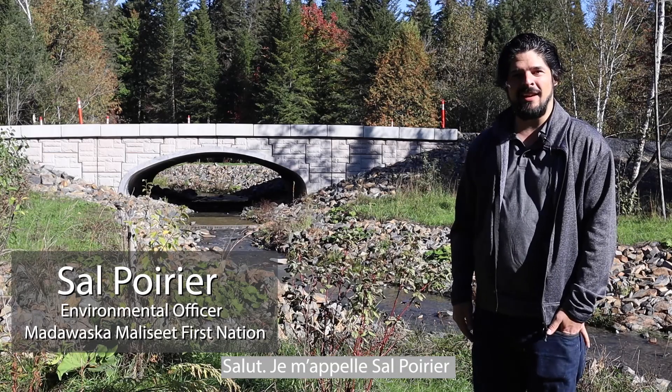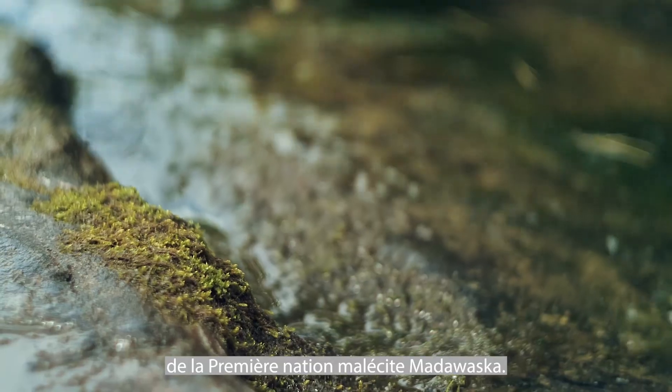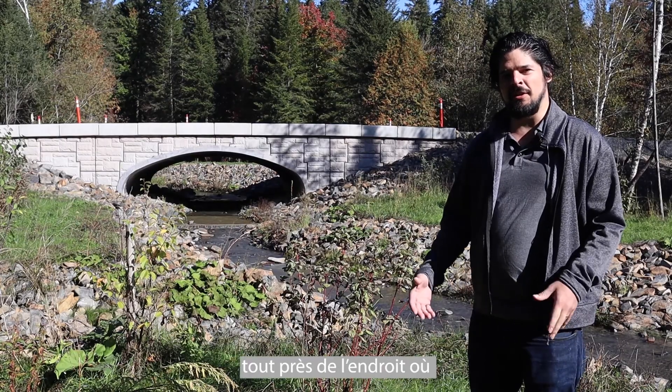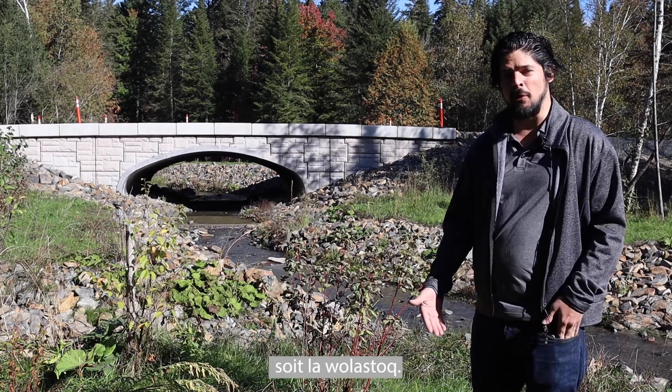Hello, my name is Sal Poirier. I am the environmental officer for the Madawaska Maliseet First Nation. We're located on the Madawaska Maliseet First Nation, which is near where the Madawaska River meets the St. John River, or the Woollostock.